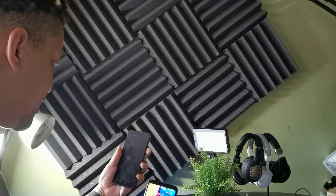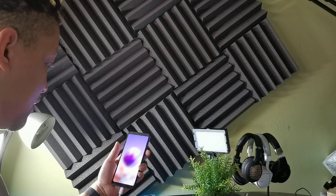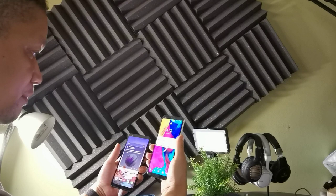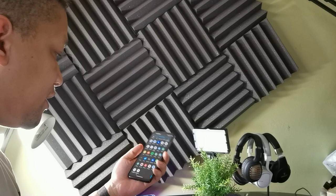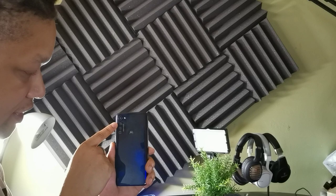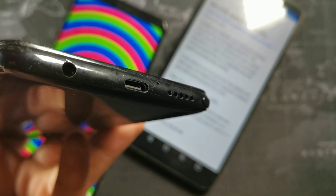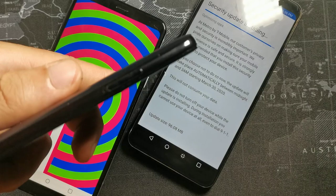Both the Stylo 4 and 5 have facial recognition — even with my completely different hairstyle it's still working on both. If you get the Moto G Stylus, facial recognition is not available; this phone only has a fingerprint sensor located on the back with the Moto emblem. You do get a triple camera setup on the Moto G Stylus: a 13-megapixel, an 8-megapixel, and a 2-megapixel camera.